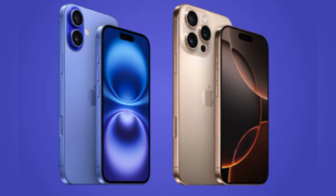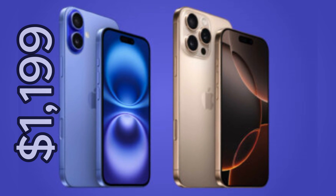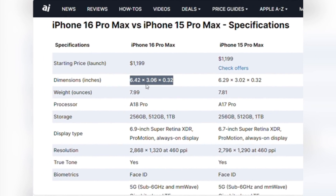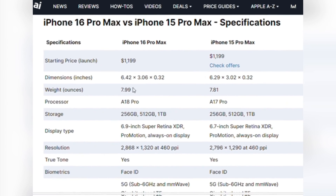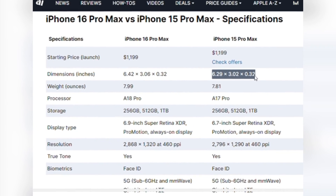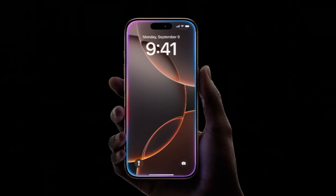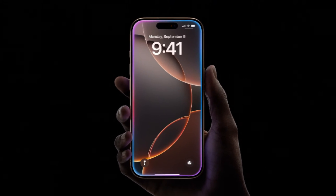Both the iPhone 16 Pro Max and iPhone 15 Pro Max start at the same price of $1,199, but there are some significant upgrades with the new model. The iPhone 16 Pro Max measures 6.42x3.06x0.32 inches and weighs 7.99 ounces, compared to the iPhone 15 Pro Max's 6.29x3.02x0.32 inches and 7.81 ounces. Despite being slightly larger and heavier, the thickness remains consistent at 0.32 inches.